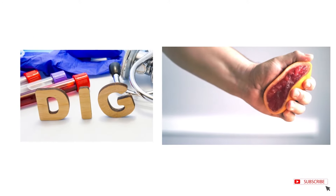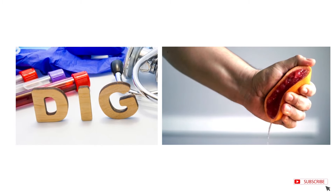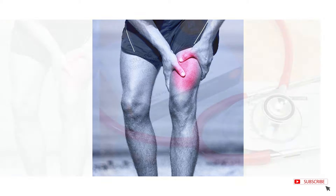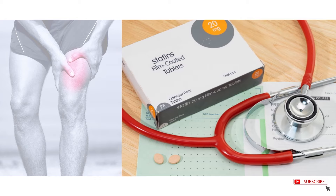Digoxin and grapefruit can lead to increased concentrations of colchicine. One more drug interaction to remember is that colchicine can increase the rhabdomyolysis side effects of statin medications.